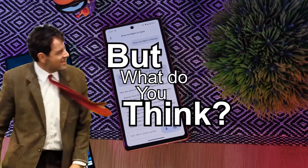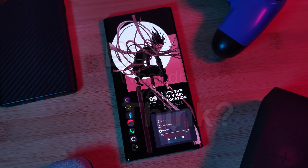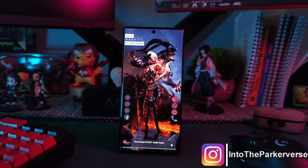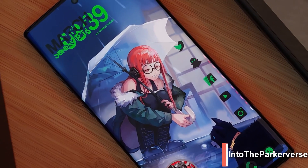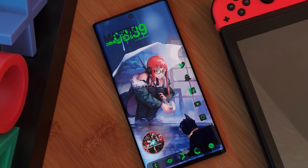But what do you guys think? Is this something that you'll check out? And what would you be using Gemini for? If you guys like this video and want to see more just like this, make sure to like and subscribe. And why not check out some of my Android customization videos? See you guys next time on Into the Parkerverse.